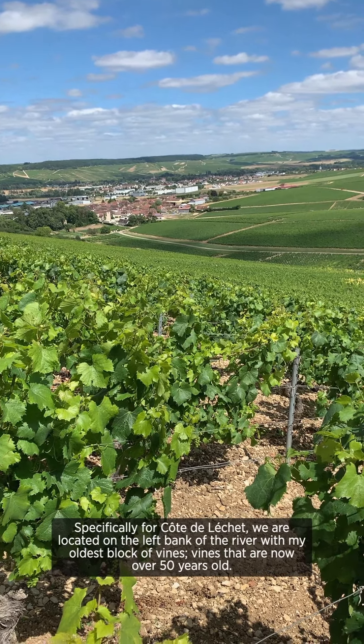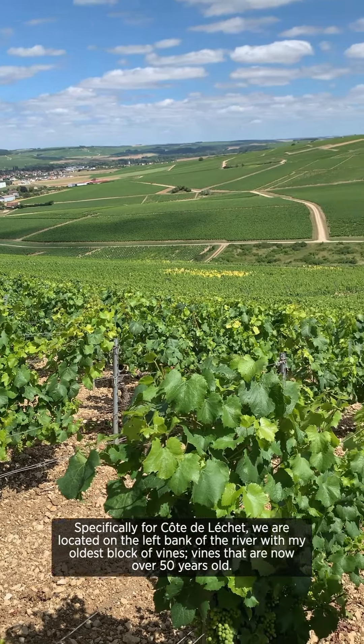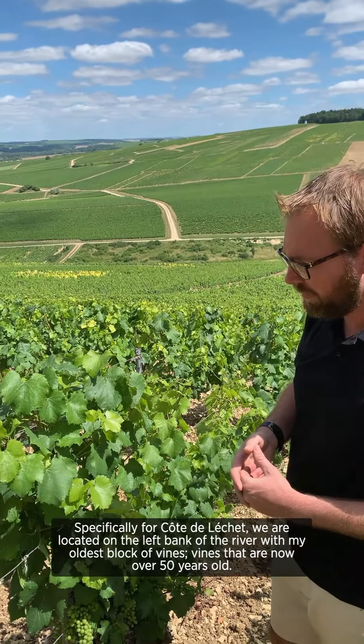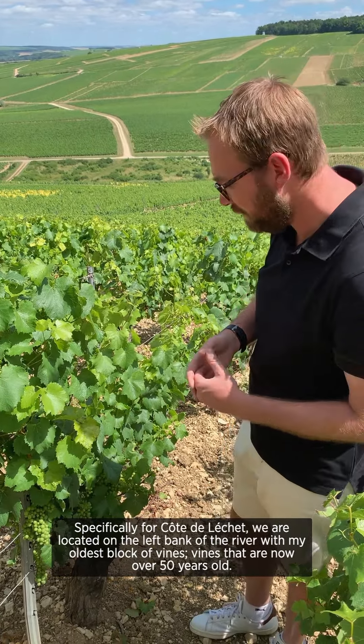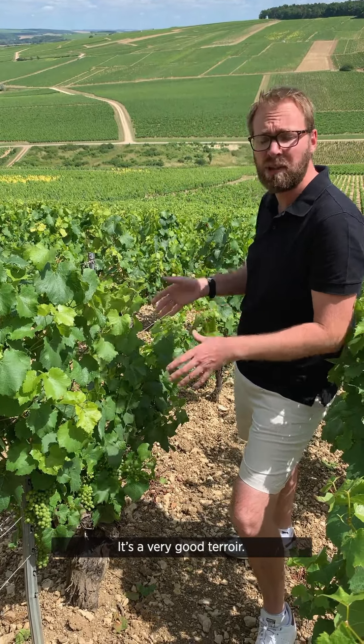Here specifically for Côte de Lecher, we are located on the left bank of the river with my oldest block of vines. These vines are now 50 years old. It's a very good terroir.